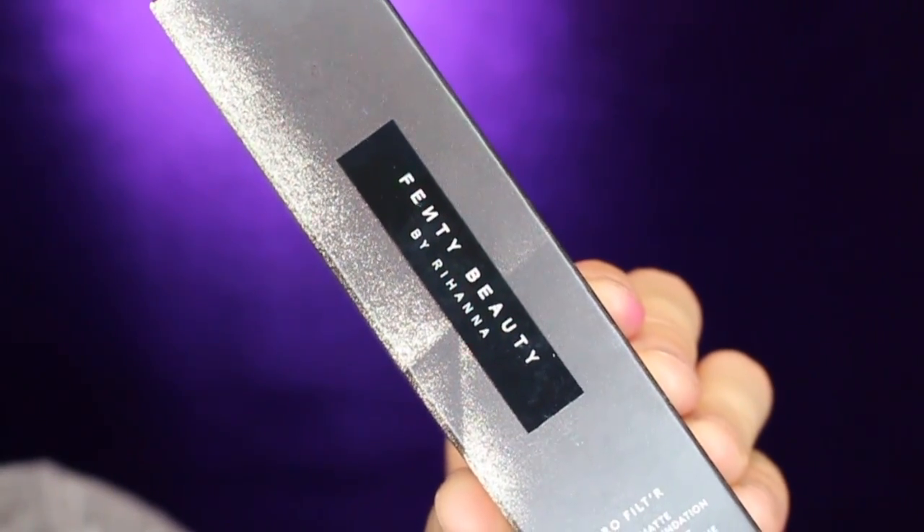The next thing is the Fenty Beauty Pro Filter Soft Matte Longwear Foundation in shade 190. Hopefully this is the right shade — I've tried this foundation before but that was when I was lighter. I've gotten a slight tan since then, so I went up a shade. Shade matching in-store is so hard because the lighting is so weird, and when you walk out you're like, that's orange. This is one of my favorite foundations though — I always get great results with it.